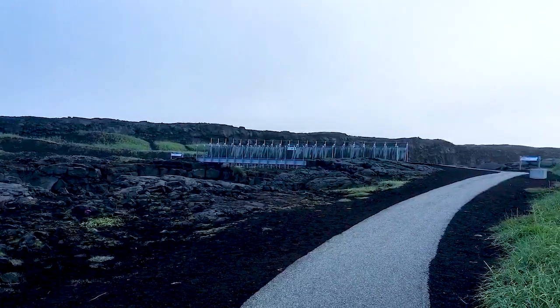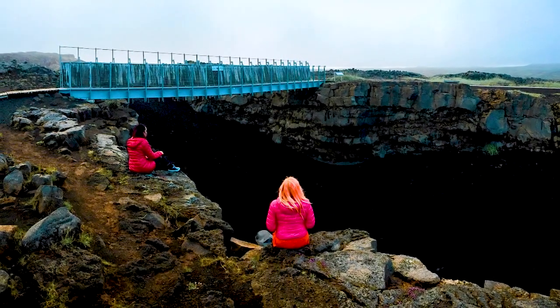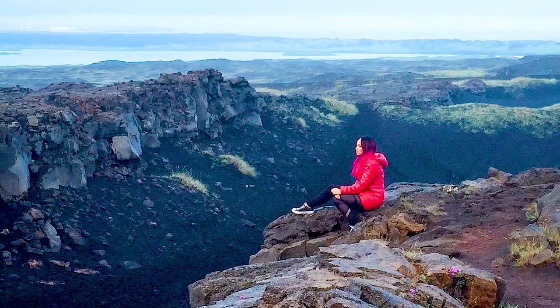It's literally a bridge that connects the European and North American tectonic plates. You just stand on it and you're like, 'I'm in two places at once!' You can walk over the bridge and also walk underneath it. Plus it's set against a really epic, dramatic landscape.